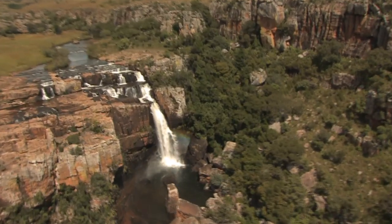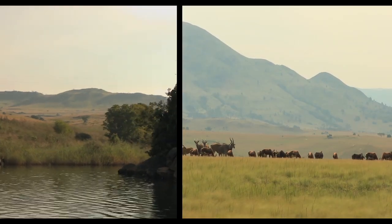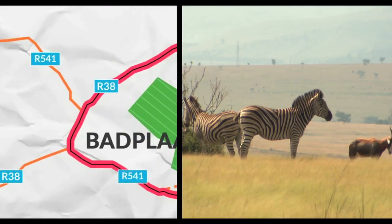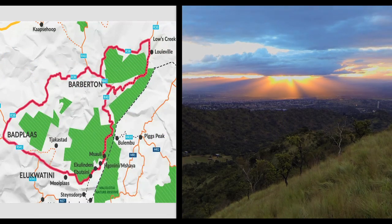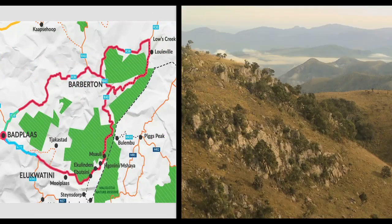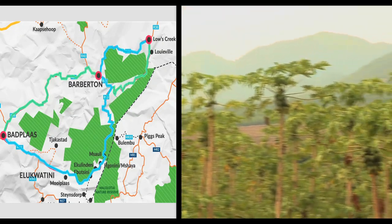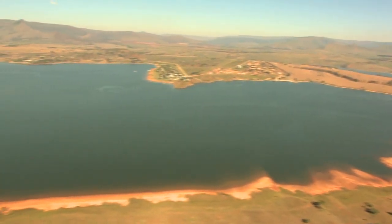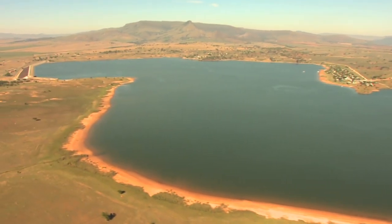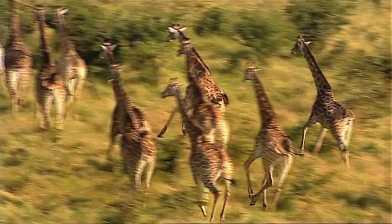Visitors will be treated to some of Mpumalanga's most diverse landscapes. From the savannah grassland of the nature reserve surrounding the town of Batplas, through breathtaking mountain vistas with their undulating pine plantations and rocky ravines, to the majestic and rich agricultural community of Lowes Creek. The forever-changing landscapes give rise to an abundance of plant and animal species — some iconic to South Africa, others found nowhere else in the world but here.